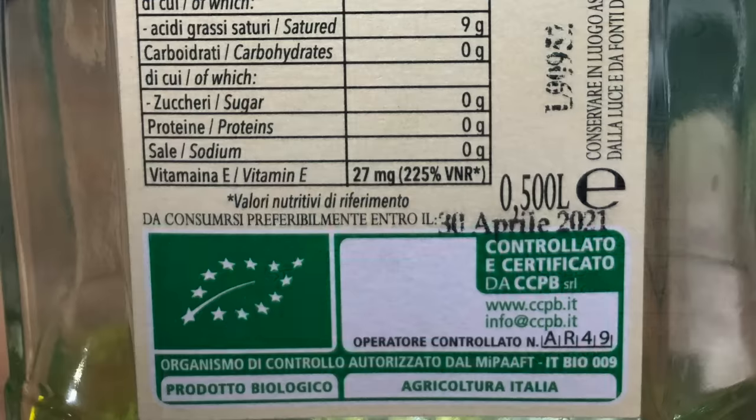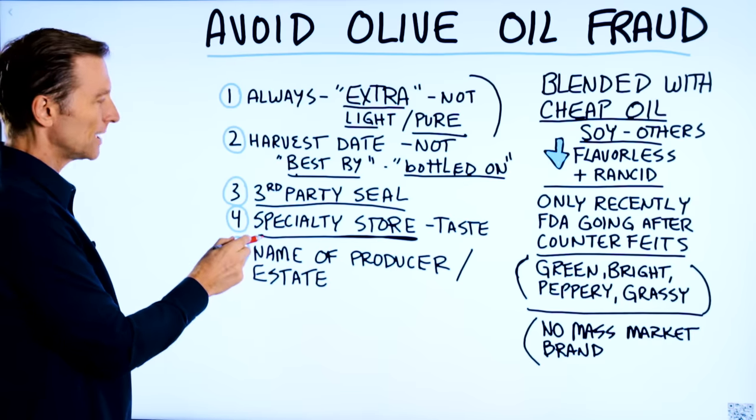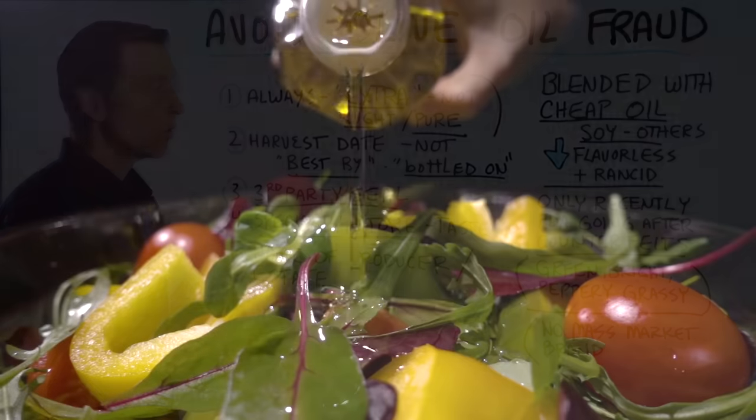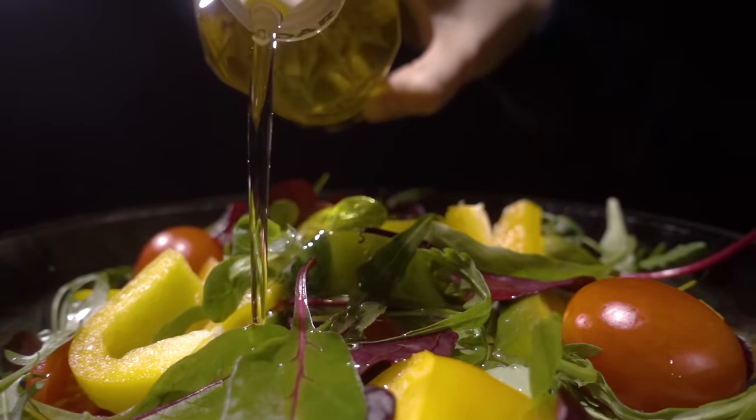It'd also be good to have a third-party seal. And number four, like I just talked about, buying your olive oil from a specialty store is probably going to be the best thing. Or you can actually order it right from Italy or some other country that you know has the real deal.